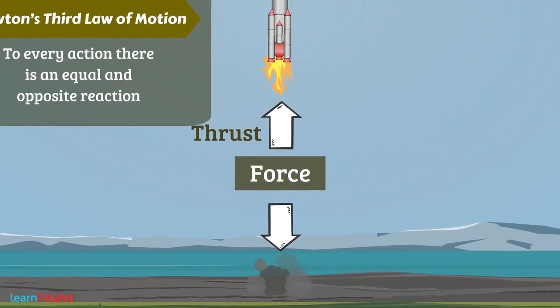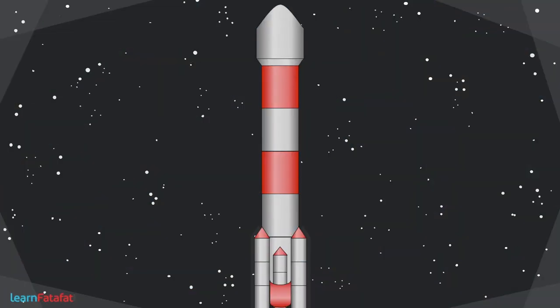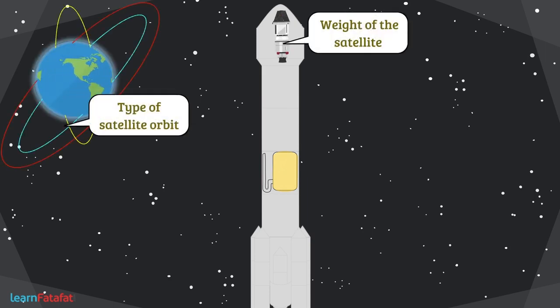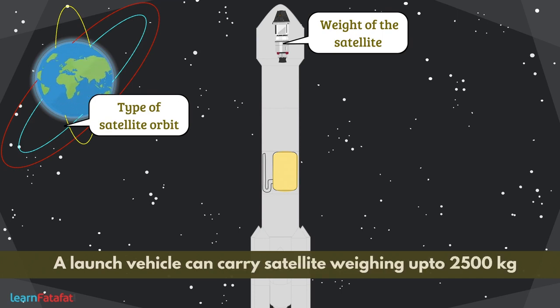This thrust drives the vehicle in an upward direction towards space. Thus, the action-reaction pairs make launching possible. The structure and the type of fuel used in a satellite launch vehicle depend on the weight of the satellite and the type of satellite orbit. A launch vehicle can carry satellites weighing up to 2500 kilograms.